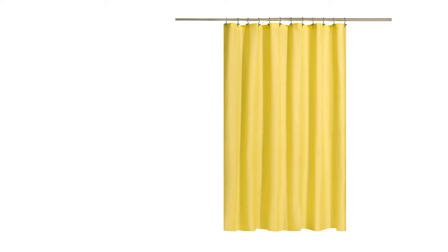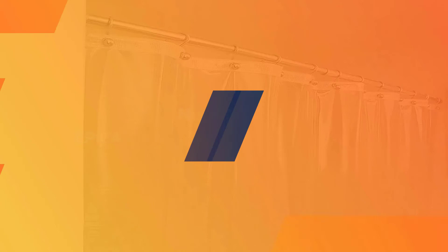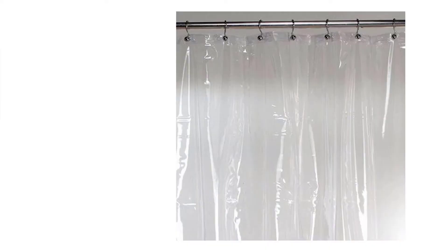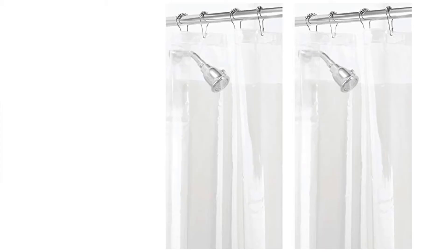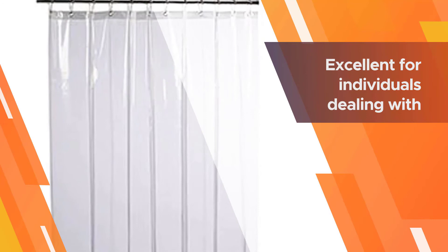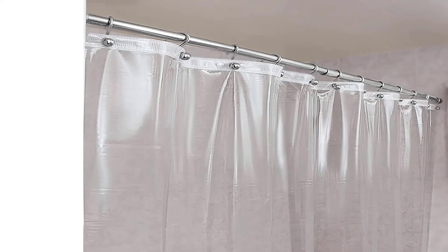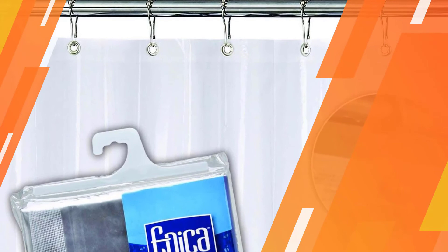Number four: Epica clear vinyl shower curtain liner. The Epica shower curtain liner is as durable as it is effective. It's made out of vinyl, is waterproof, and heavy-duty. Epica has treated its liner to be resistant to mold, mildew, and bacteria for up to two years, making it an excellent choice for individuals dealing with allergies or asthma since mold can trigger reactions. The rust-proof metal grommets are fitted on a reinforced nylon mesh header that won't tear.